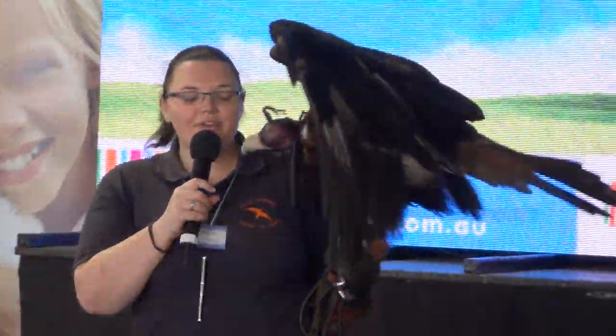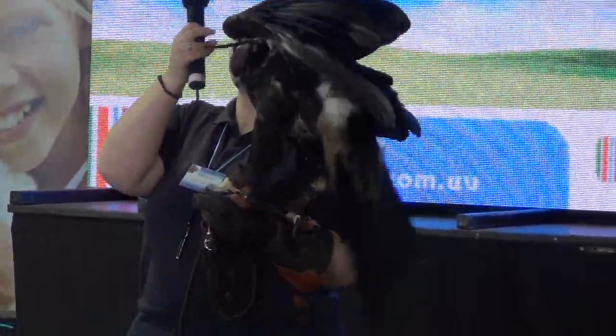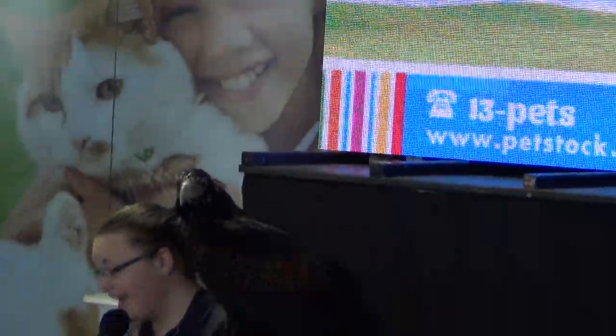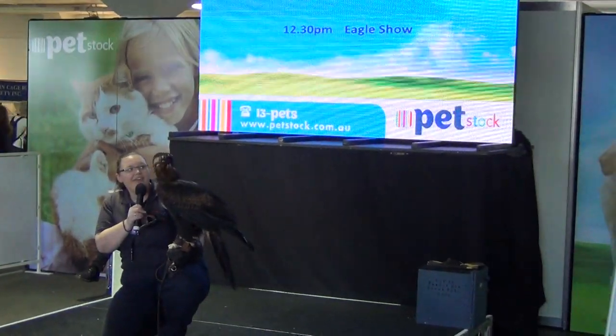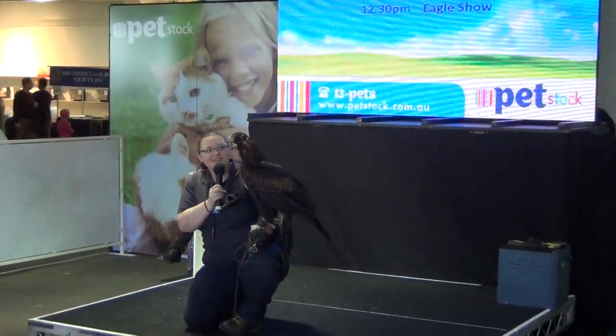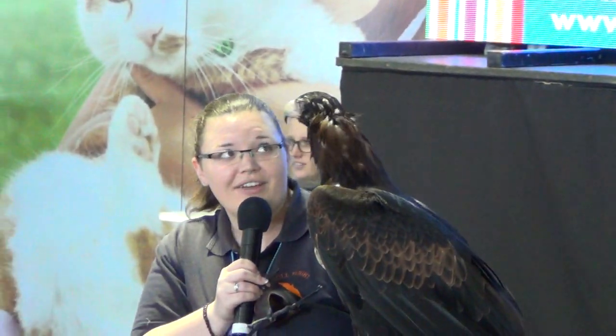This is Zorro. Zorro is an eight-year-old wedge-tailed eagle, hand-raised, so you can see he's very used to having lots of people around. I think he's very interested in that little tasty horse over there at the moment though.